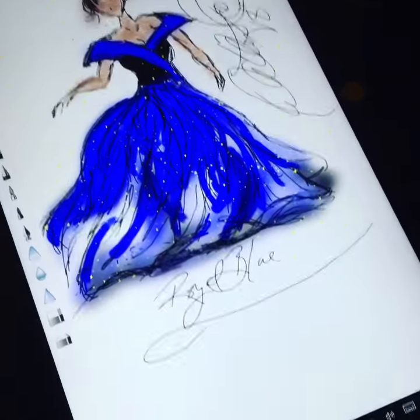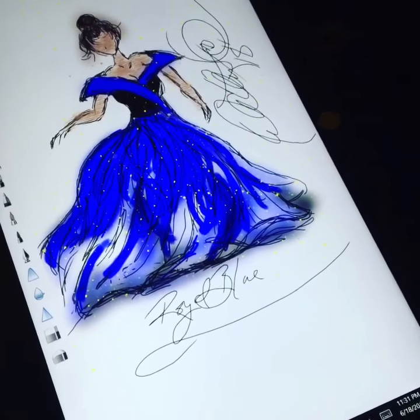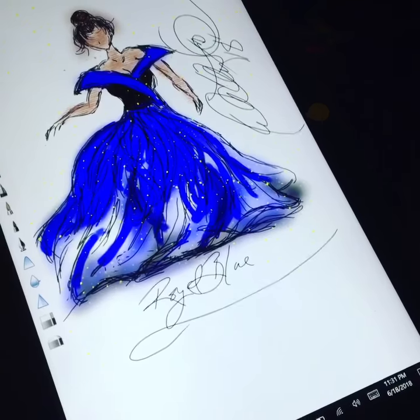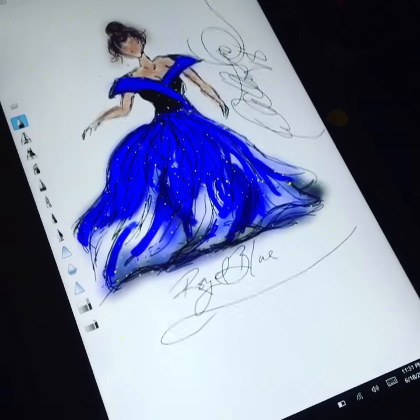I have so many dresses that I am going to sketch out. If you don't have this app — I did this with my finger. That's how user-friendly this is.